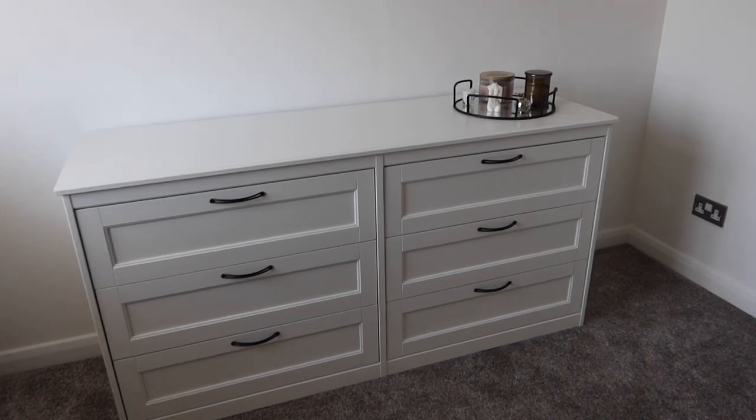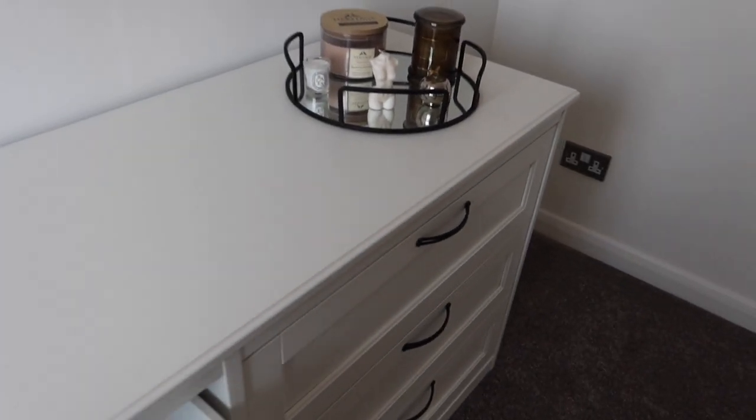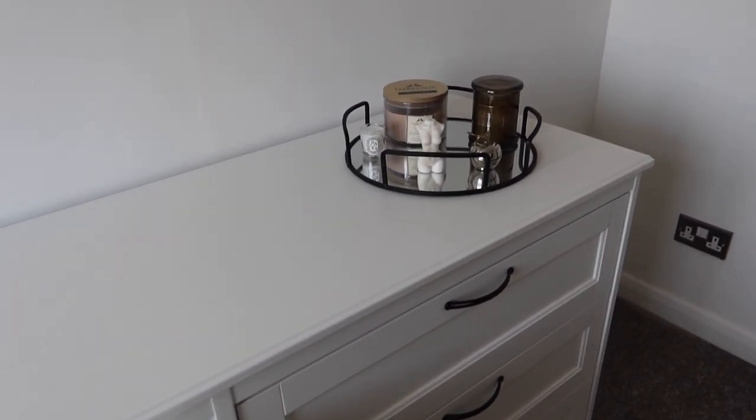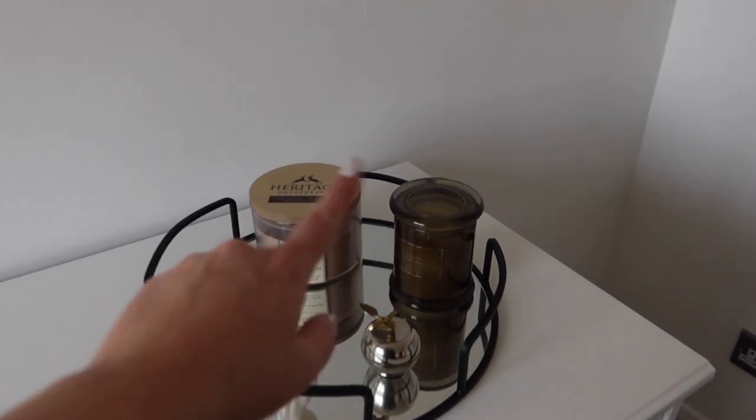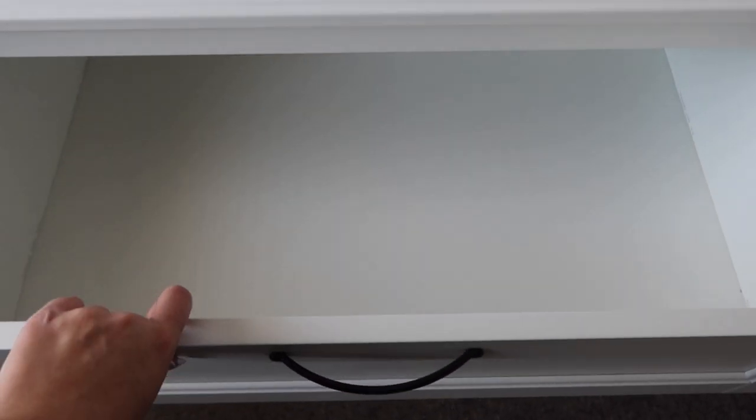Ta-da! These are what the chest of drawers look like. Harry just put that on top there, but it is going on there. I'm going to rearrange it, get a lamp for it, put some books on it, and just dress it nicely. The size of the drawers are really, really good — they're really deep and quite wide. You get six of them.